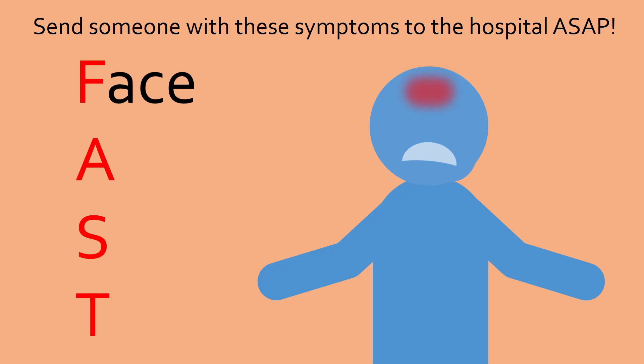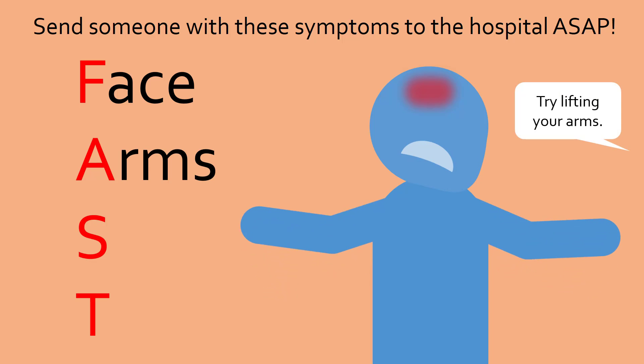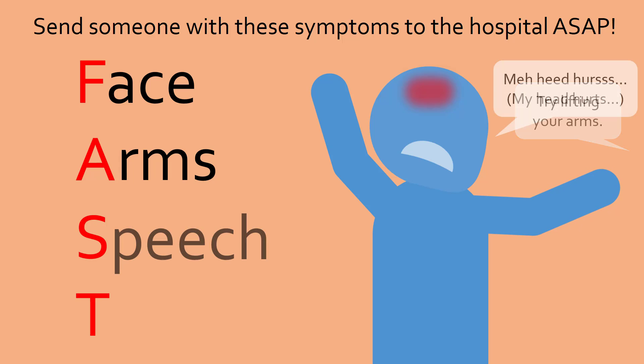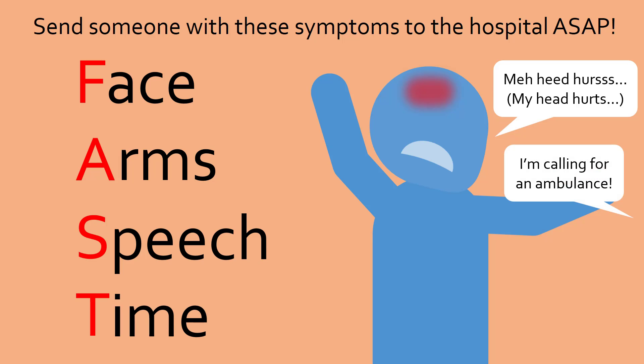Remember FAST. F for face — check if one side is drooping. A for arms — see if one arm cannot be raised as high as the other one. S for speech — listen for slurring or even an inability to speak. And T for time — get them to the hospital right away. The longer a person does not get treated, the more parts of the brain will become permanently damaged, leading to lifetime disability or even death if neurons responsible for life processes such as breathing are affected.